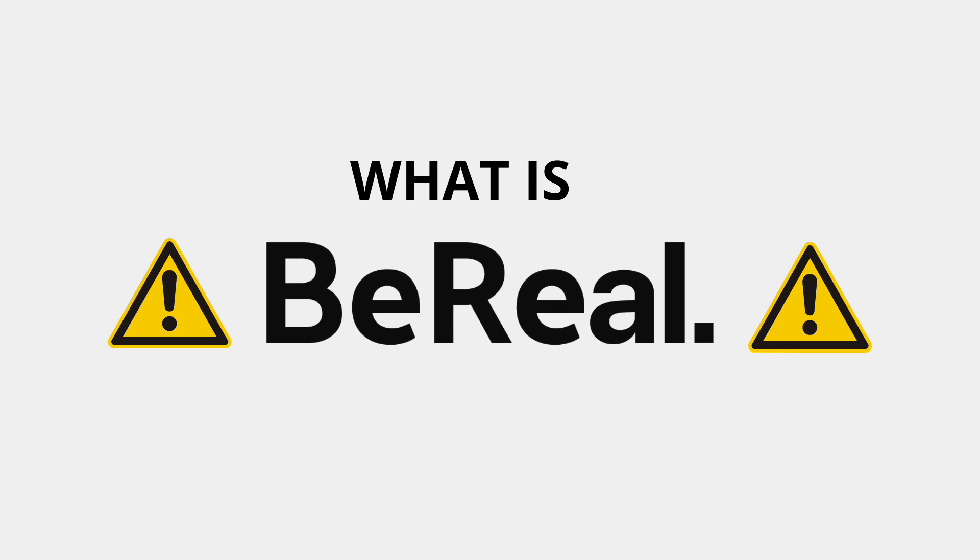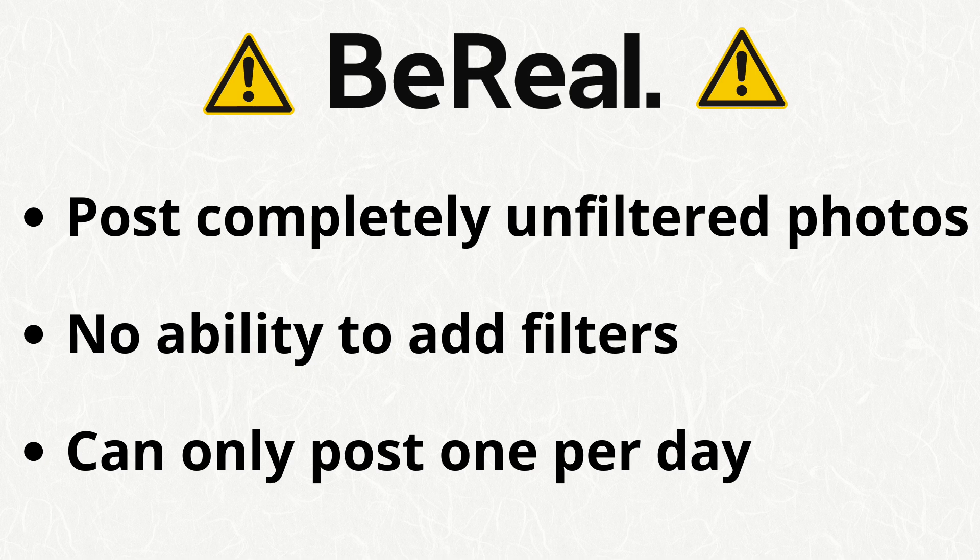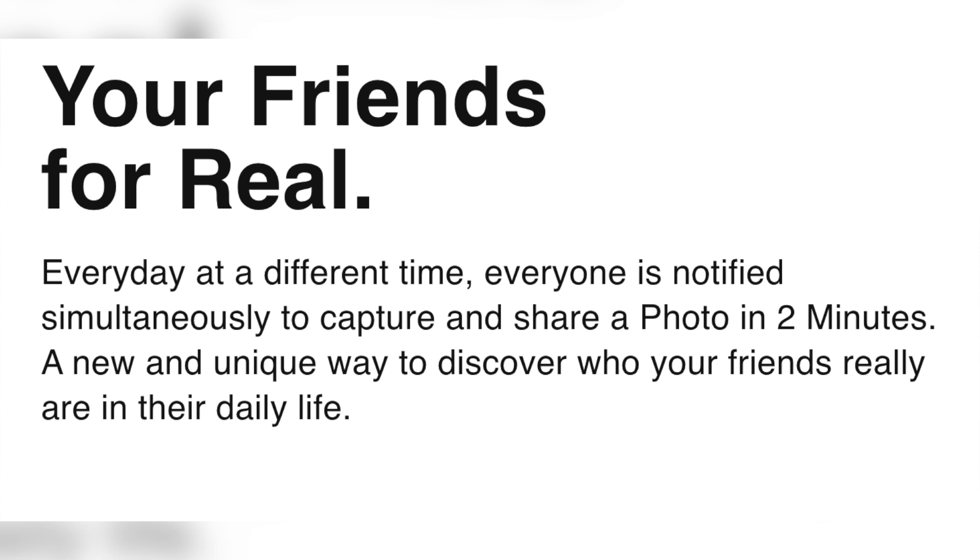Let's start with exactly what BeReal is and how it's different from all the other social media apps. The main point of BeReal is to get users to post completely unfiltered photos of themselves and their lives. There's no ability to add filters and you can only post one photo a day. It's really meant to target something a lot of other social media apps are lacking, and that's authenticity. Oftentimes if we want to post something, it'll be after we put on makeup and a cute outfit — BeReal is supposed to capture your life in the moment, no matter what moment that is.